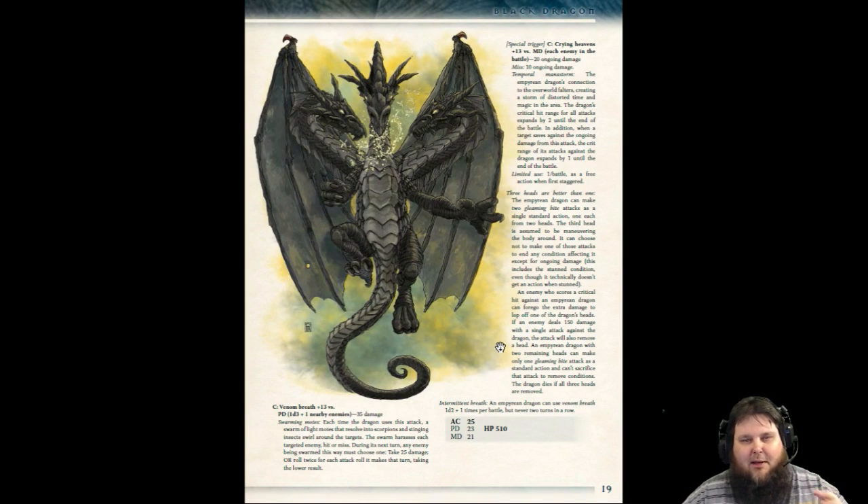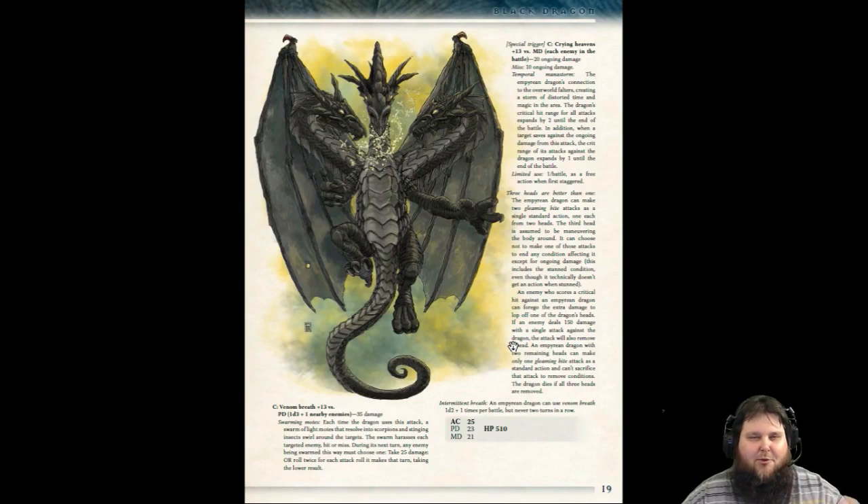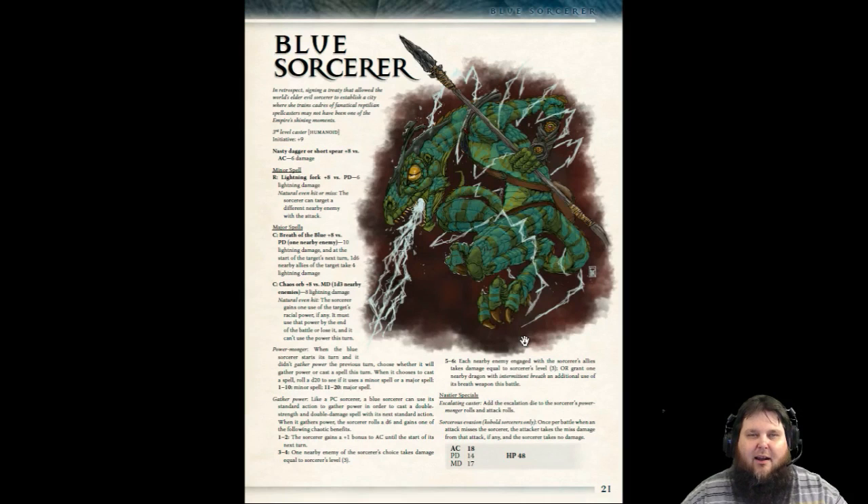Lee Moyer and his apprentice Aaron McConnell have done such an amazing job. The art is so consistent, and I love that. If I was to ever make a game, I would do the same thing as Thirteenth Age has done — you've got to have the same artists, the same cartographers. I'm a big advocate of that.